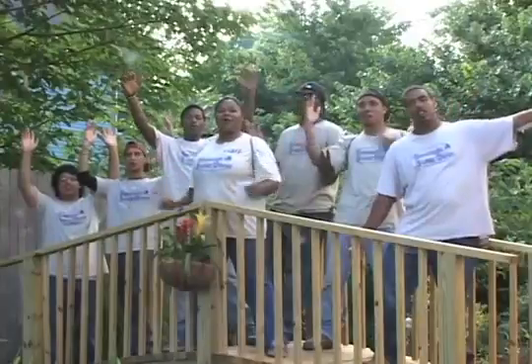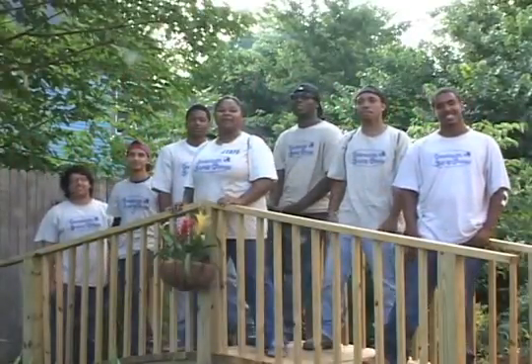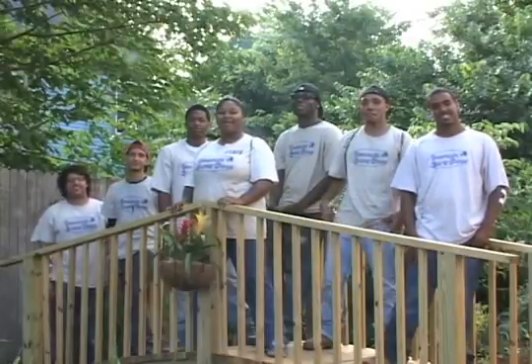We're the Onondaga Earth Corps and we want you to save the rain! For more information, please visit www.savetherain.us